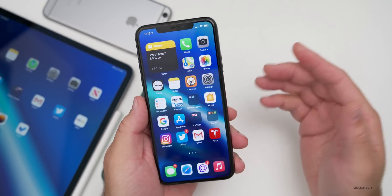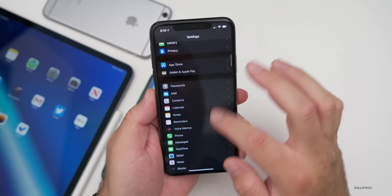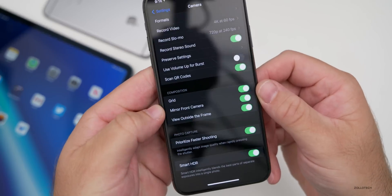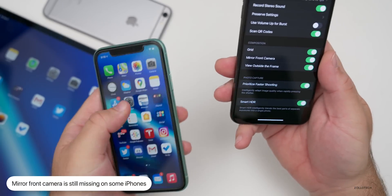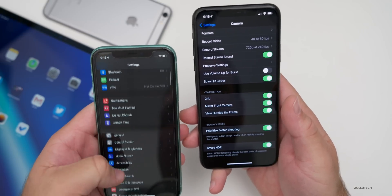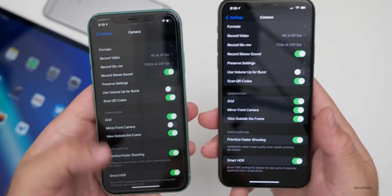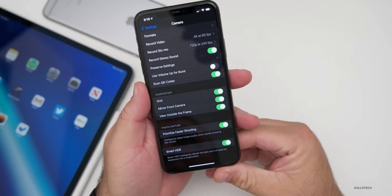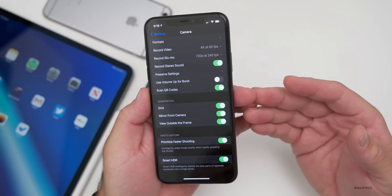On some older devices, mirror front camera is missing. If we go to the camera app you'll see mirror front camera — some people are saying it's disappeared on older iPhones. It does seem to be present on my devices. If you're on an older phone like an iPhone 6S Plus, hopefully they'll bring it back — maybe they just had some bugs with it in this update.